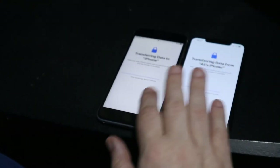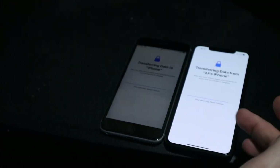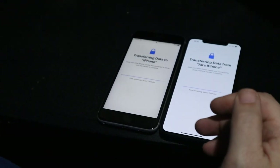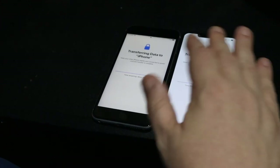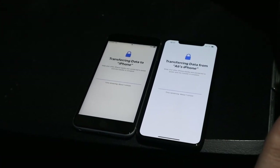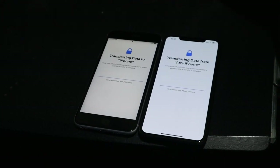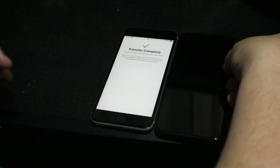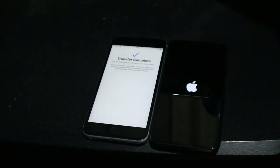Right now we're transferring data from Ally's phone over to the new phone, and you can see the new phone is quite nicely lit — it's very, very bright. It literally looks like paper on top of the phone, like a sticker. The camera doesn't do it justice, though. Transfer seems complete so it looks like it's going to restart the phone.